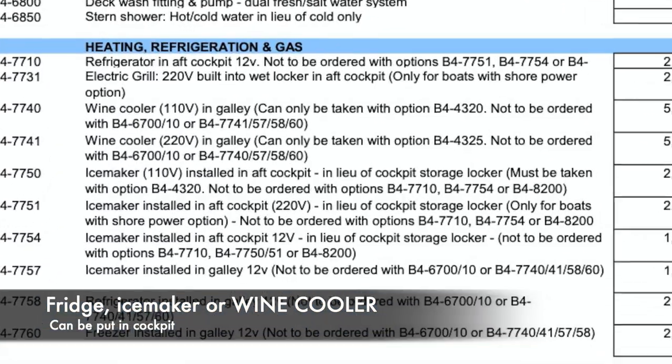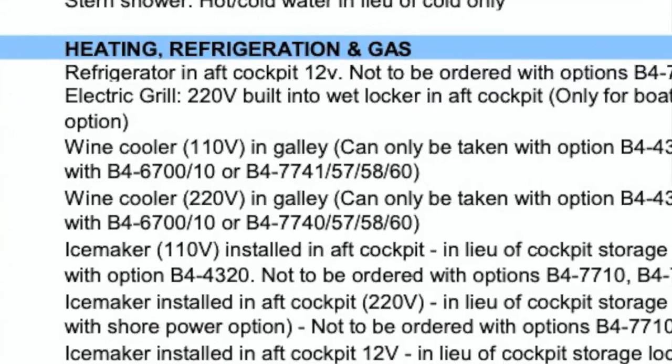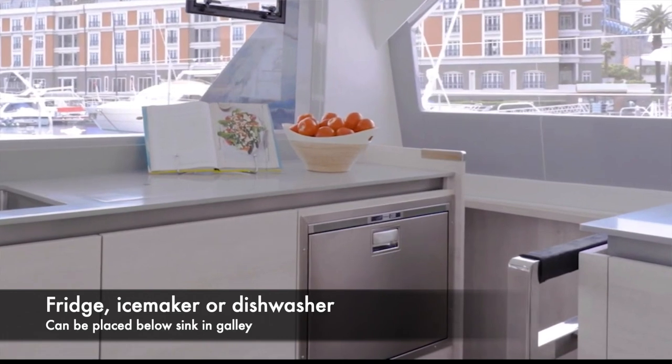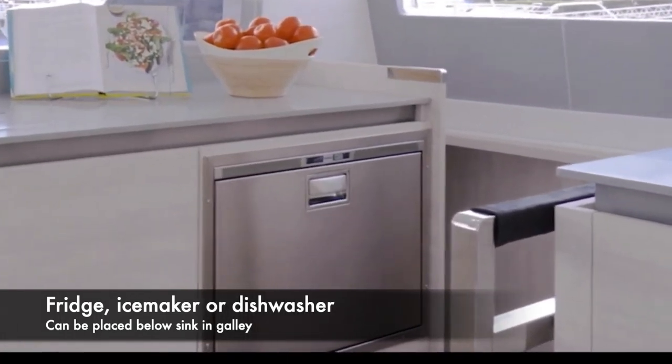Next section: heating, refrigeration, and gas. The standard Leopard comes with a fridge freezer in the galley. Out in the cockpit, you can have a fridge or an ice maker. There's another space inside near the sink for either an ice maker, a fridge, or a dishwasher. We would have preferred a second freezer, but you can't get a freezer by itself — it comes as a standard unit inside. So we've decided to put an extra fridge in the cockpit, which we can use as extra storage for long passages.